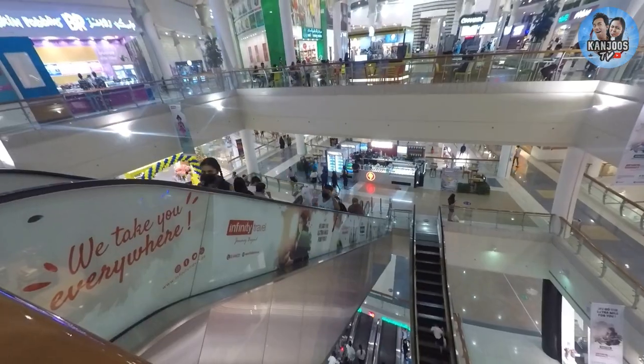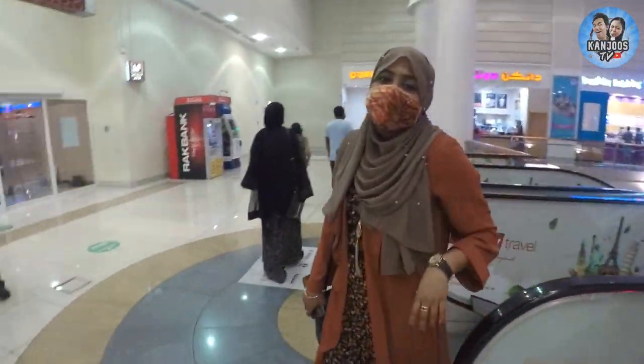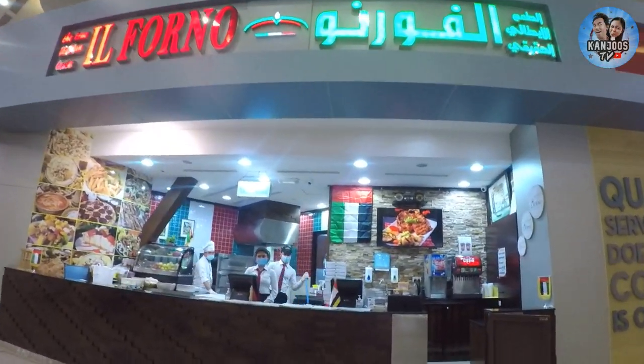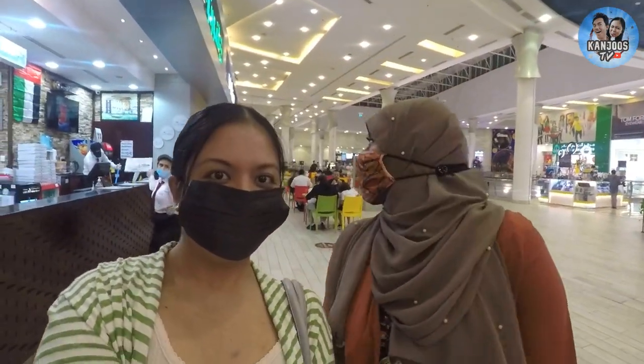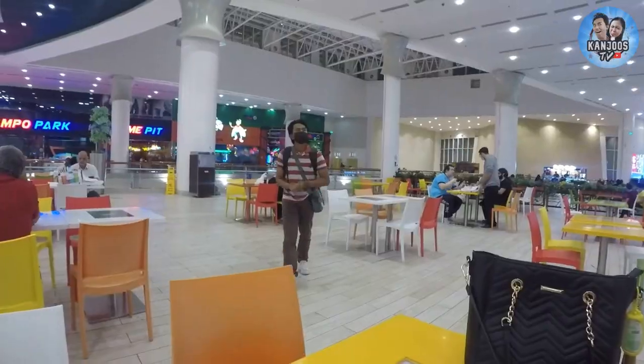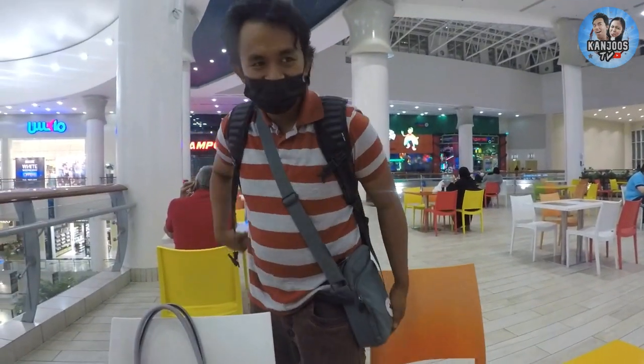I am here in Alwada Mall and I'm waiting for Fatima — we couldn't find each other, oh she's there! Hi guys, so we are here in Il Perno, this is inside Alwada Mall and we are here to review their food. And as usual, Mark is very tired, he's exhausted.